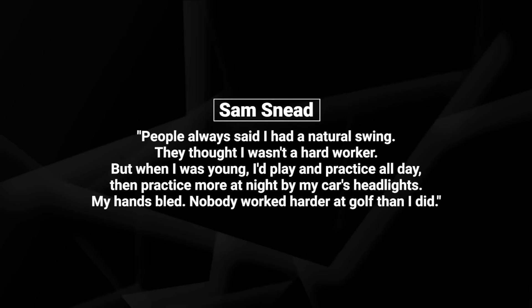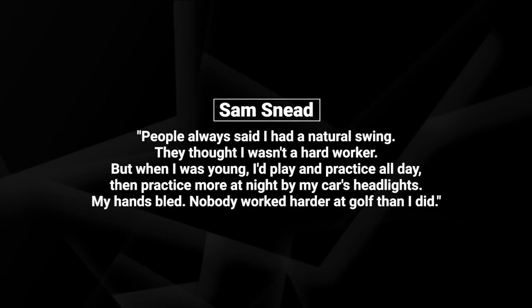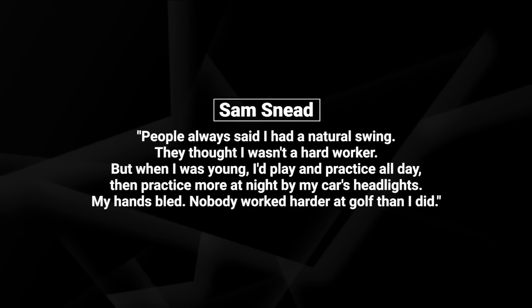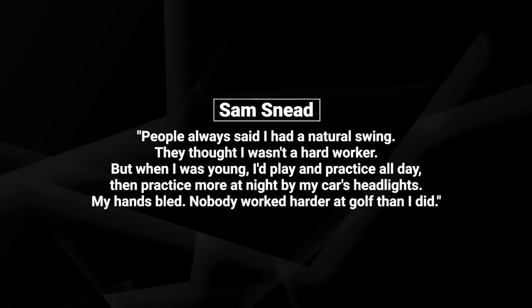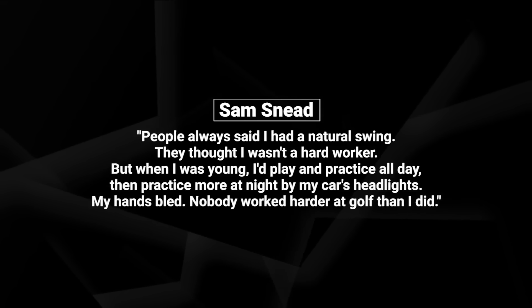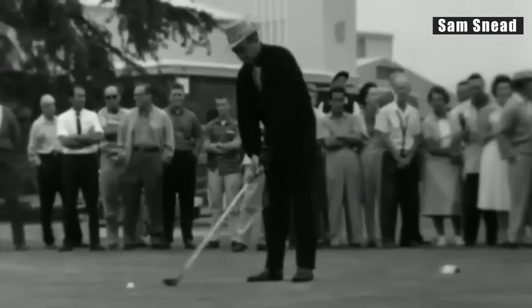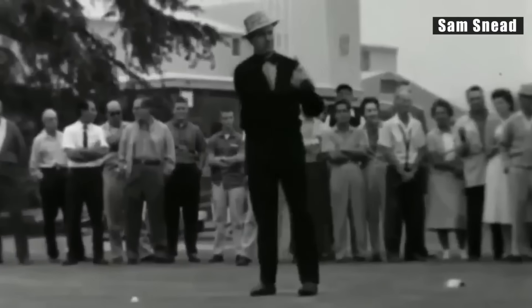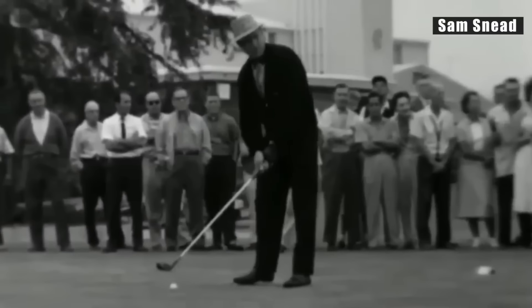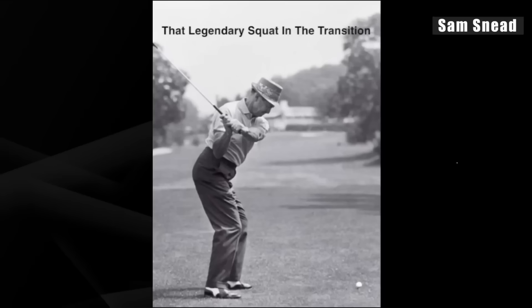Sam Snead — many say the best golf swing of all time. Listen to what he had to say: 'People always said I had a natural swing and thought I wasn't a hard worker, but when I was young I'd play and practice all day, then practice more at night by my car's headlights. My hands bled. Nobody worked harder at golf than I did.' This guy won 82 PGA Tour victories — tied with Tiger for the most ever — and many say he was the straightest driver of all time.